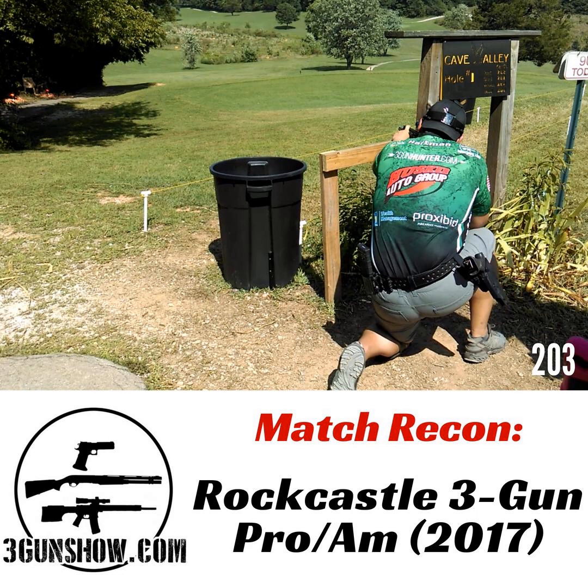I'd like to thank PWS Rifles, ORM Tech, Vortex Optics, Hawkeye Ignite, and Mom and Dad.